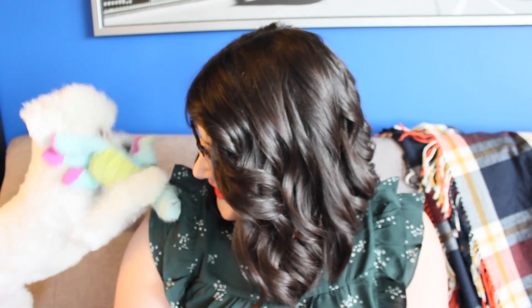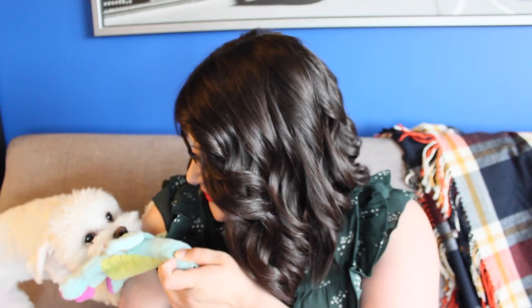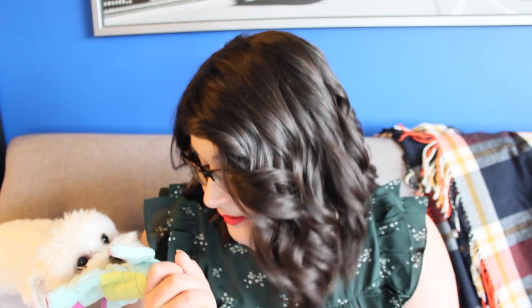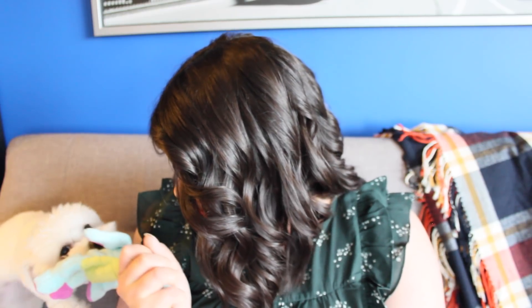Parker, what are you doing? Can you guys see her? You want to say hi? You just want to play. I was trying to take a thumbnail — I can't play fetch if you don't let go. Okay, sit. Sit, Parker. Good girl. Go.